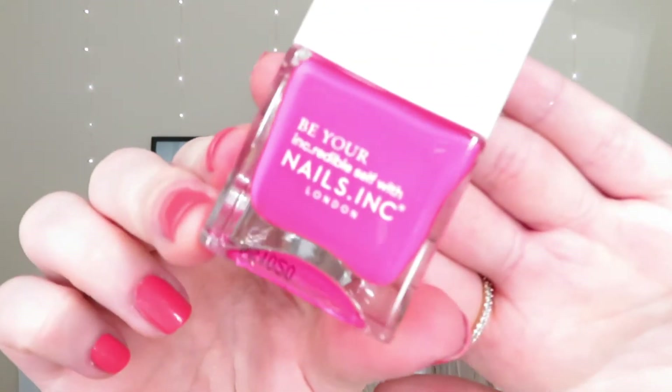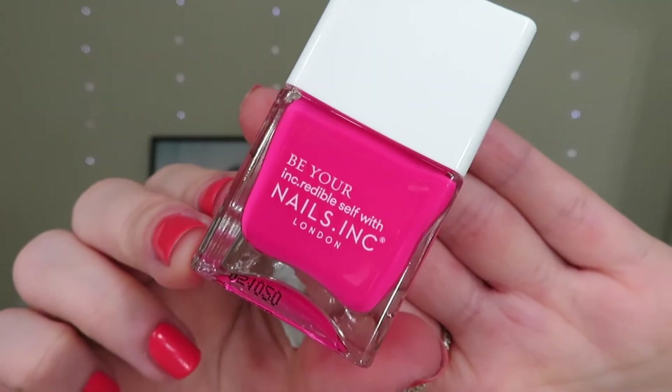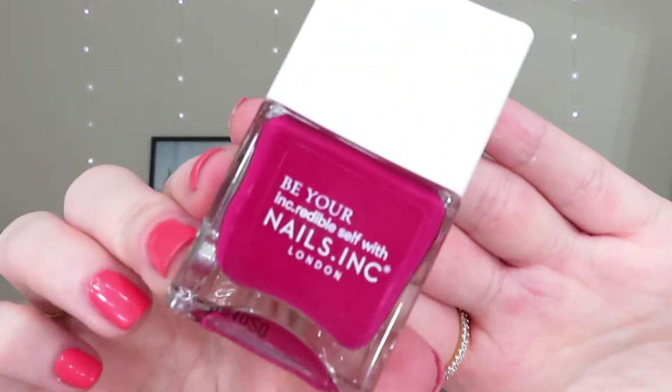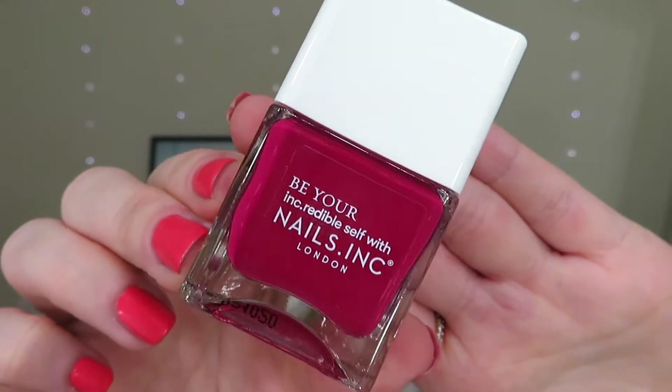The next one is called St Christopher's Place. This is more of a bright pink, almost like a hot pink shade — definitely a more fun colour. I absolutely love wearing these kind of almost neon shades in the summer. And then the final one, the darkest one, is called The Strand. That's more like a rosy berry pink, a deeper pink, almost a pinky purple — like a plum. Those together make a really nice ombre set.